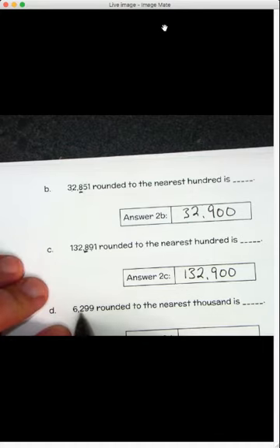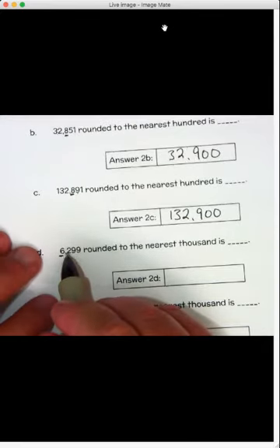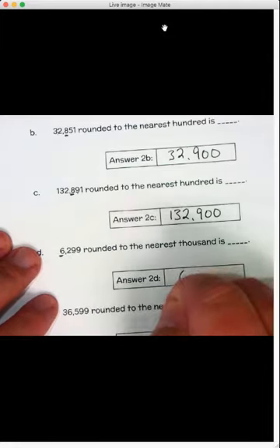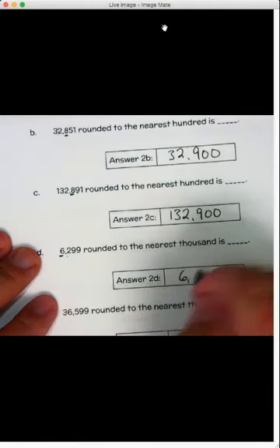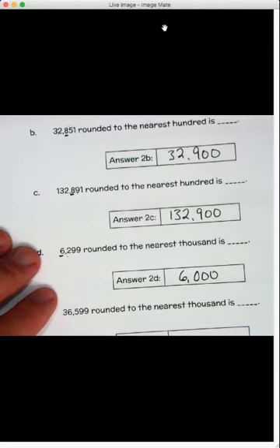This one is 6,299 rounded to the nearest thousand this time — make sure you pay attention to what you're supposed to round. We've got a six in the thousands place with a two beside it — four or less, let it rest. So that six stays the same, and everything after it becomes zeros. The answer is 6,000.